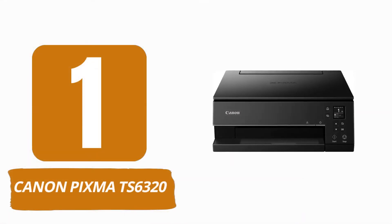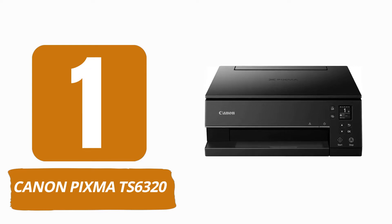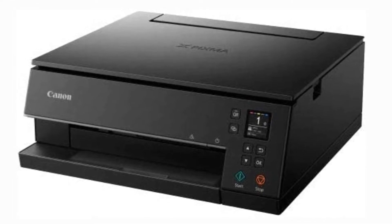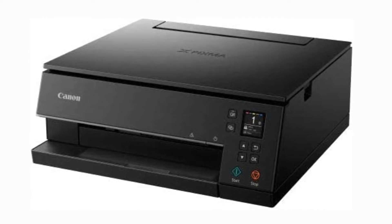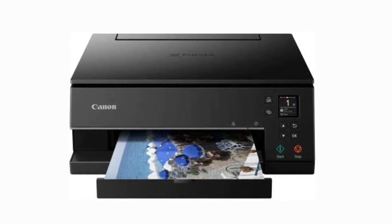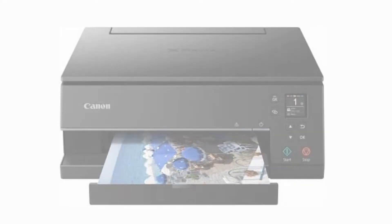Number 1: Canon Pixma TS6320. Like most Canon 5-ink printers over the years, this one uses a pigment-based black cartridge for printing documents with rich, solid text, and dye-based cyan, magenta, yellow, and black inks for printing photos. Better yet, you can keep plain paper in the internal cassette for printing documents and load sheets of different size photo paper into the upright rear feeder when you want to print photos.